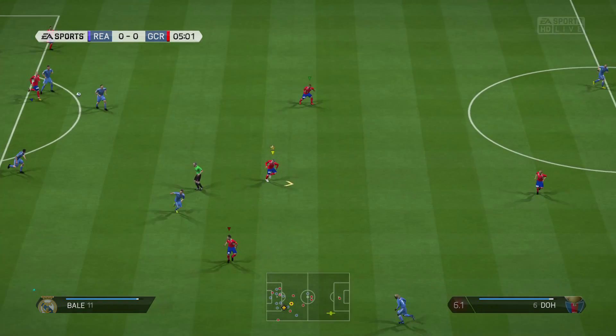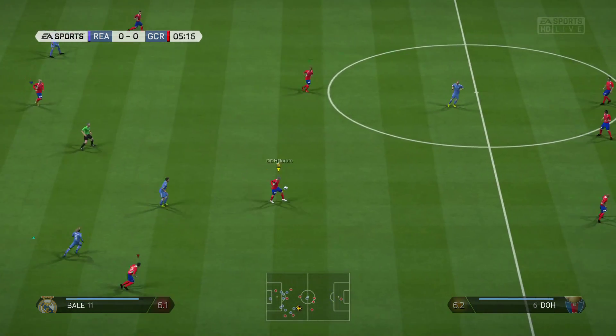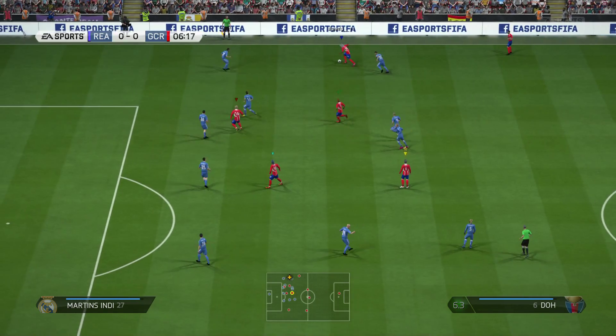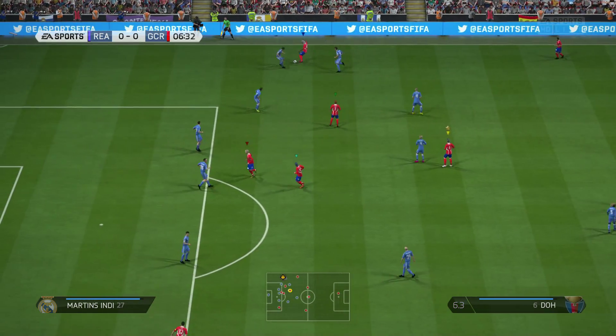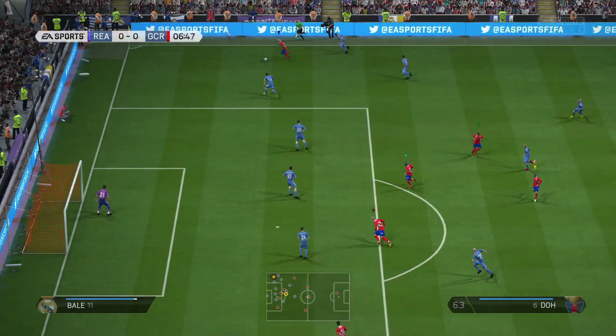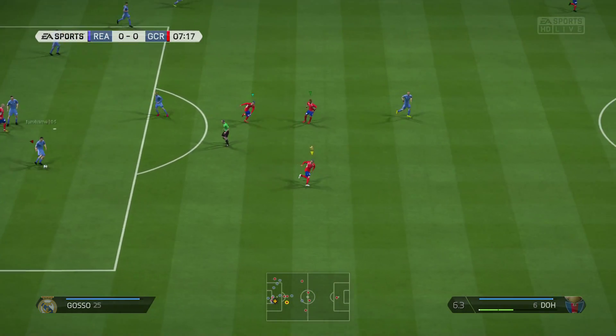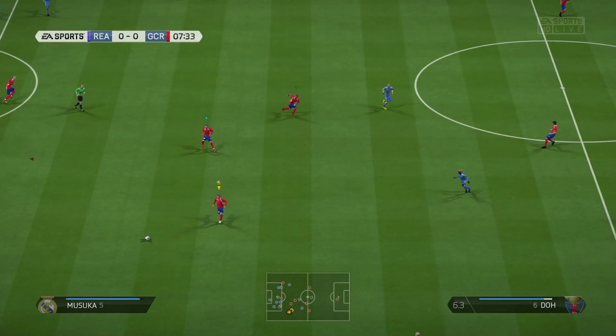Good position — they've worked this attack very well, into quite a dangerous position now. Keeper got a touch, I think. That will be a corner. And here's the header, the goalkeeper able to deal with that quite comfortably.